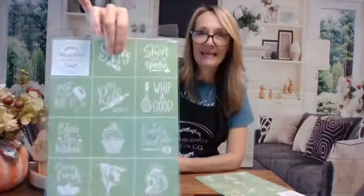The first winner is Margaret Casey! Margaret Casey, you have just won! If someone knows Margaret, please tag her. Customer service will get a hold of you, Margaret, and get your kitchen minis out to you. Yay for Margaret!